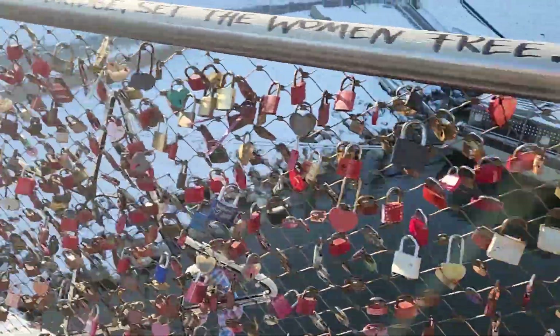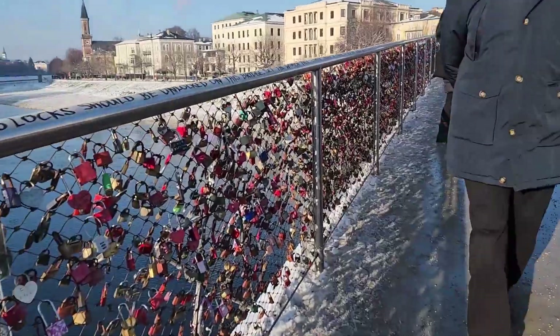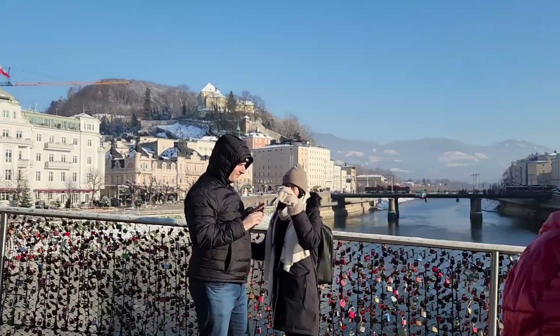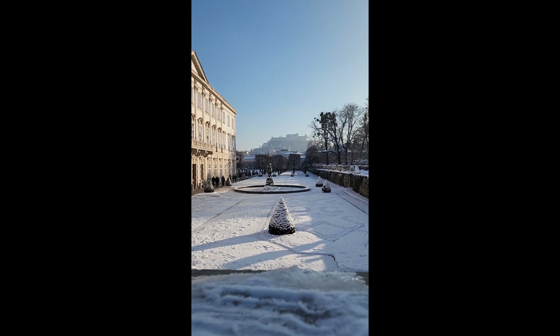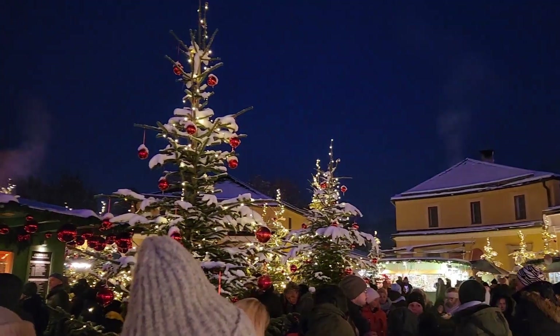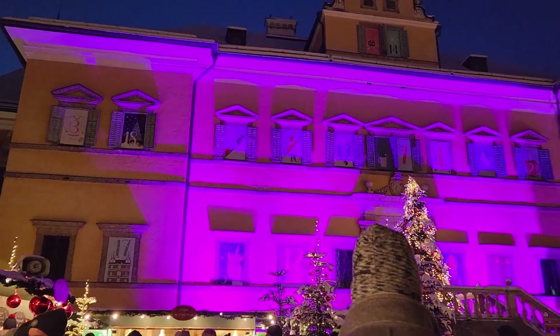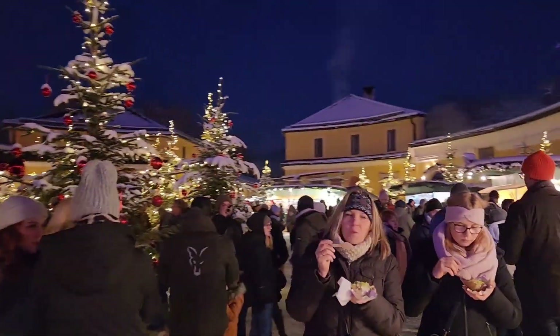I'm guessing this is a love lock bridge because it's covered in locks. Hopefully it's reinforced. Bit of a photo session happening. We're at the Christmas market and it's night time. That's an advent calendar up there — each of the windows opens every day of December until Christmas, which is pretty cool. And now we just need a hot drink.